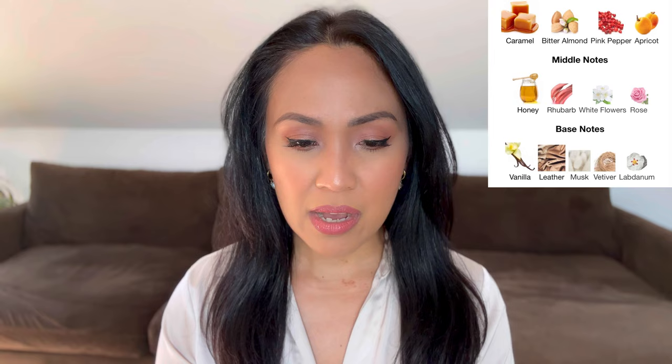Teriyaki has caramel, bitter almond, apricot, and pink pepper in the top; honey, rhubarb, white flowers, and rose in the mid; and vanilla, leather, musk, vetiver, and labdanum in the base.